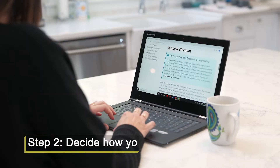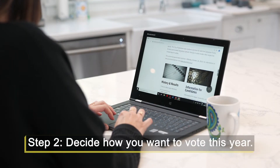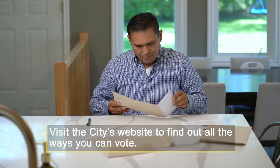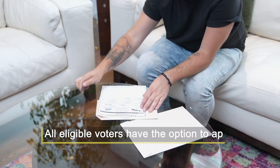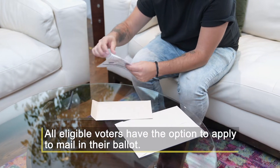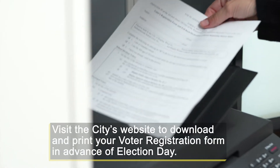Step 2 is figuring out how you'd like to vote. While many voters use the regular polls on Election Day, we offer other ways to make voting easy and accessible. Have you considered mailing in your ballot? This is a great option if you'd rather not vote in person. Visit the city's website to see how easy it is.